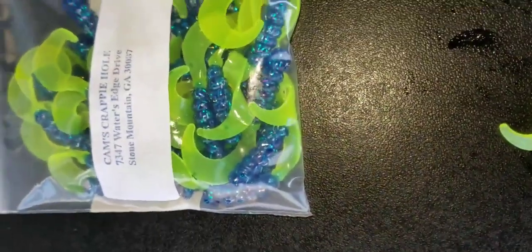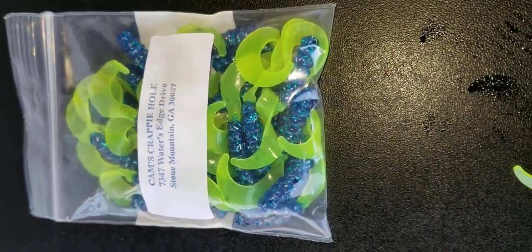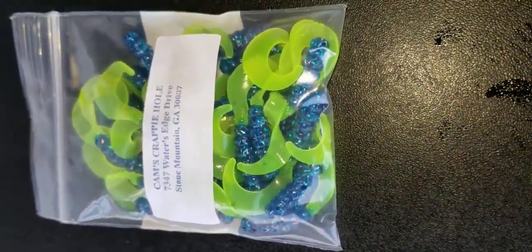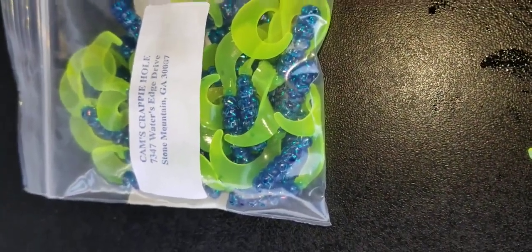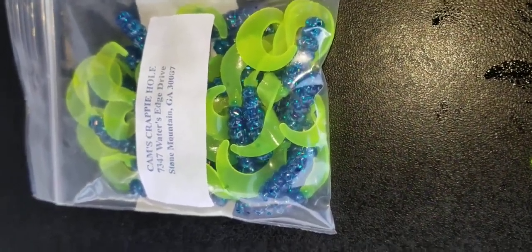Okay guys, it's your boy Cam. I just released a new segment yesterday on my YouTube channel, Cam's Crappy Hole on YouTube. Just Google it. We've been hit so many times — all you got to do is go to Google and punch in Cam's Crappy Hole with an S, and you'll be able to take a look at it.